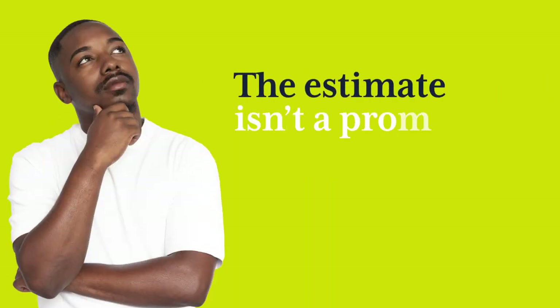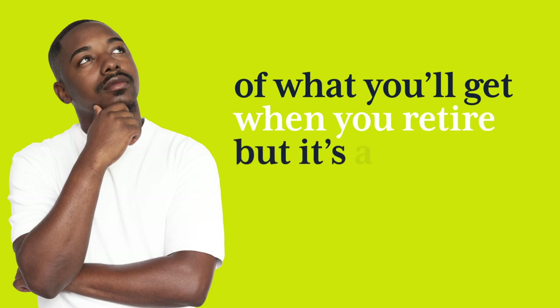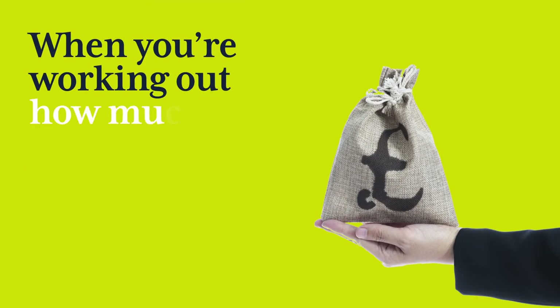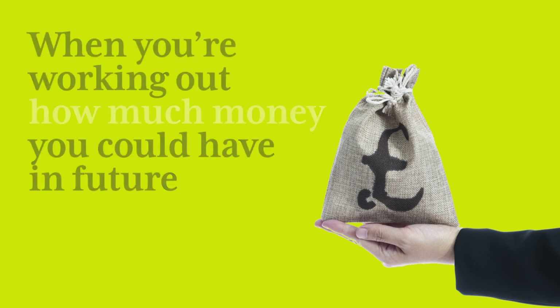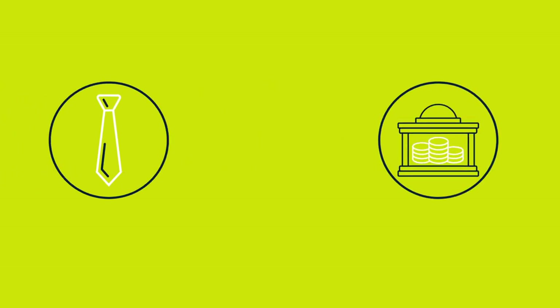The estimate isn't a promise or guarantee of what you'll get when you retire, but it is a useful guide. Ask yourself: is this enough to give me the retirement I want? When working out how much money you could have in future, remember to include income from other sources such as other workplace pensions you've paid into and the state pension. It's also worth checking when you can start to turn each of your pensions into retirement income.